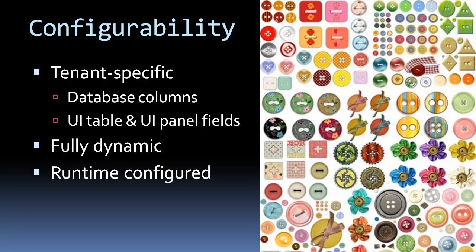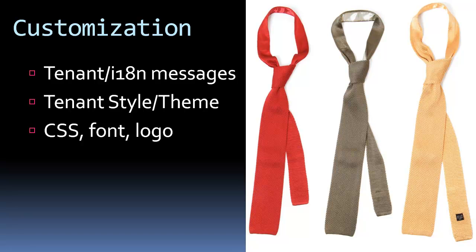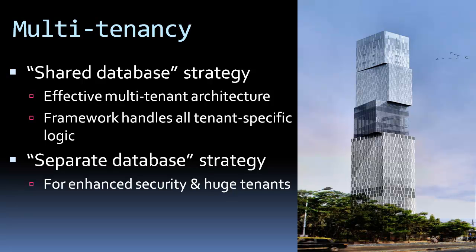With the framework configurability component, you can simply personalize a single instance of a clustered application to the needs of a particular tenant. You can configure database entities, UI grids, and UI tables at runtime with no code needed. Besides, you can personalize tenant style, theme, and fonts to match the styling of your company.